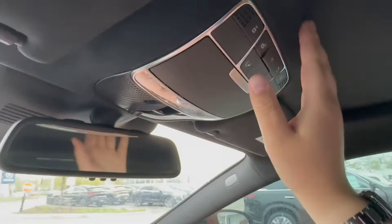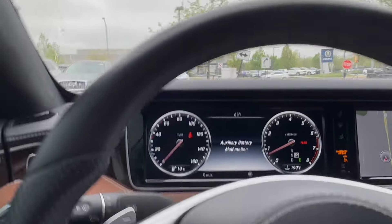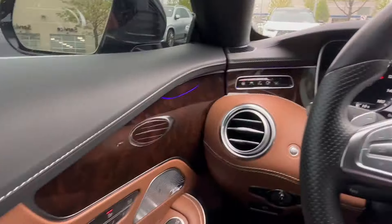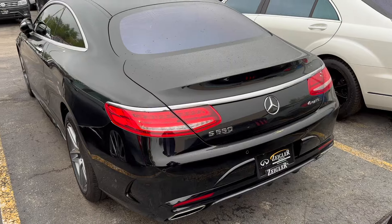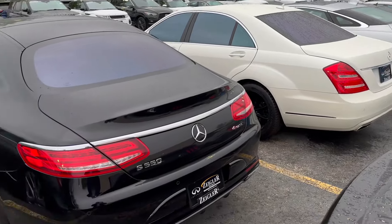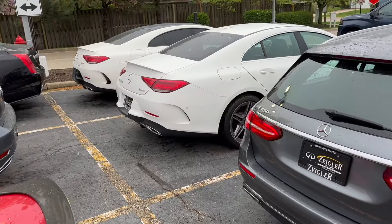Your standard cluster there, roadside assistance and whatnot. I really like the heads-up display — nice and crystal clear. This is my other dream car, here it is in all its glory, parked next to the old S-Class 550, the E, and the CLS.